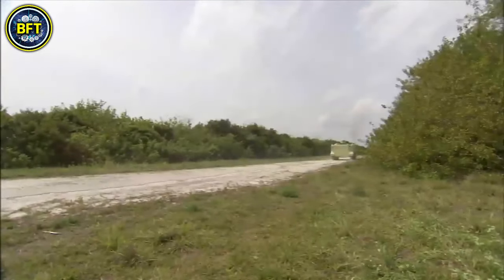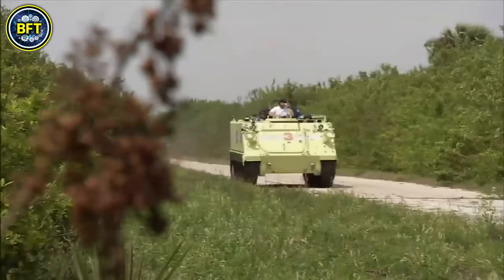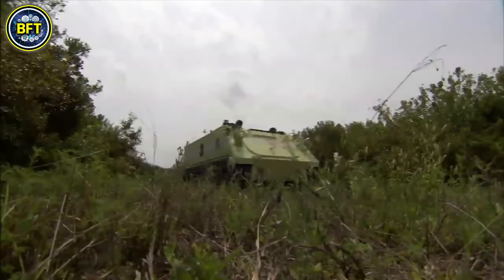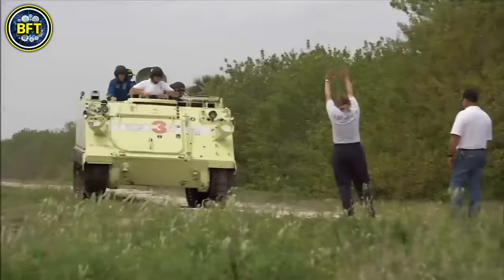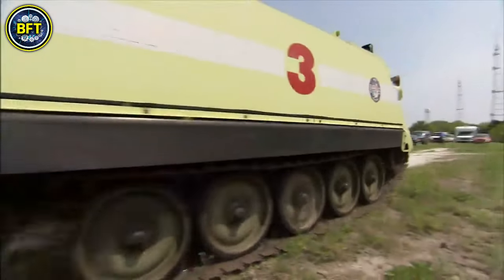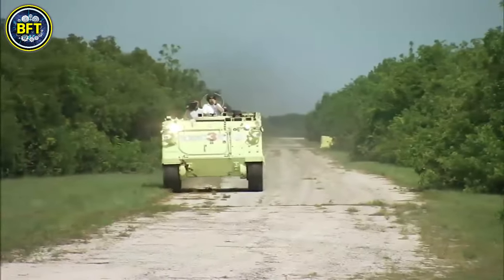Though replaced as a frontline combat vehicle by the M2 and M3 Bradleys, the M113 remains in use for support roles like armored ambulances, mortar carriers, and command vehicles. In total, around 80,000 M113s have been produced and are still in service in over 50 countries, making it one of the most widely used armored vehicles in history.